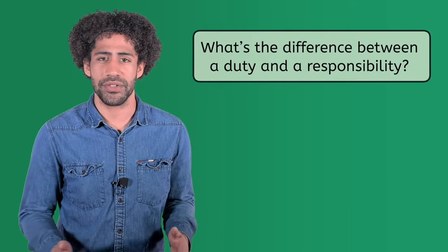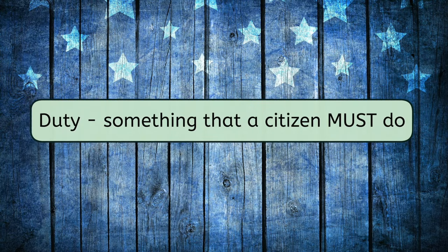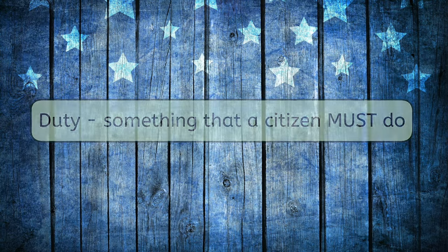Perhaps you're wondering, what's the difference between a duty and a responsibility? Let's start with a duty, which is something that a citizen must do. In other words, if you don't meet this requirement, there are consequences, such as fines or possibly jail.